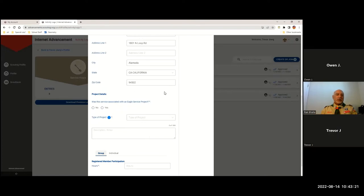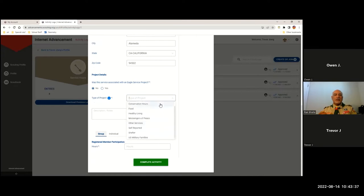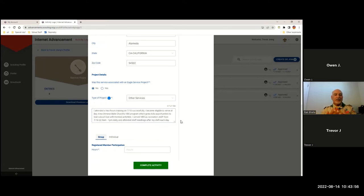Internet Advancement also wants to know: was this project part of an Eagle Scout project? In this case it was not. What type of project was it — conservation, military service, food serving? Sometimes you can say 'other service,' or if you did a beach cleanup you can call it conservation. This is where Trevor types in exactly what he did — for example, his patrol went in and cleaned up, he attended two hours of training, and then successfully completed activities that helped the community and the planet.